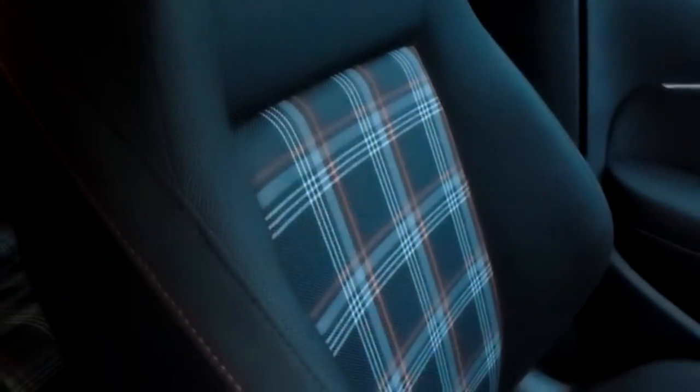Moving on to the seats in this Volkswagen Polo, finished in the classic GTI stitching, which includes your black, grey and red cotton. The same design is mirrored in those back seats, and there's a good amount of leg space throughout the car as well, ensuring comfort.